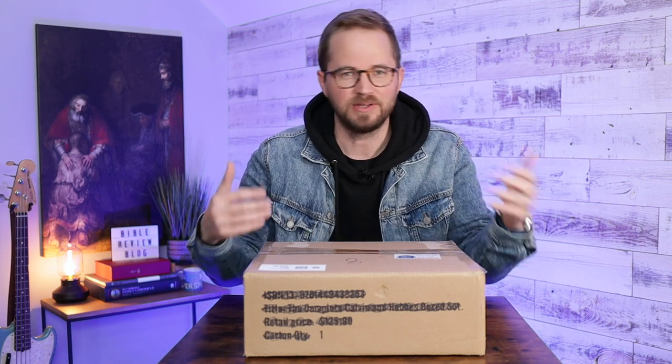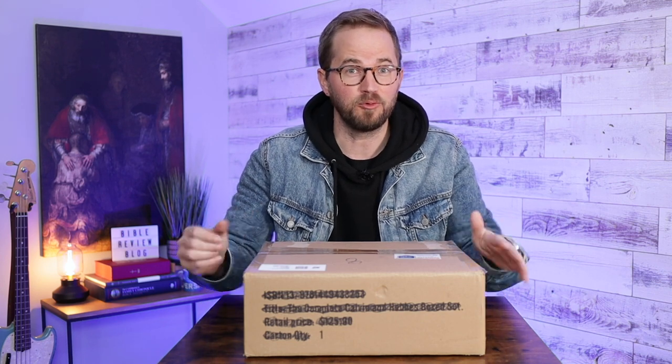I recently unboxed the Goatskin edition of the ESV Heirloom Heritage Bible from Crossway, and in that video I mentioned that I had not gotten a hold of one of Crossway's new Horween leather Bibles. There's been a mix-up when the Bibles first came out, and these are like some of the most talked-about Bibles in the last six months. Everyone's been talking about how great they are. A lot of people really love them, and a lot of people really don't love them, so there's like a little bit of back and forth going on about that, and I've been trying to get one.